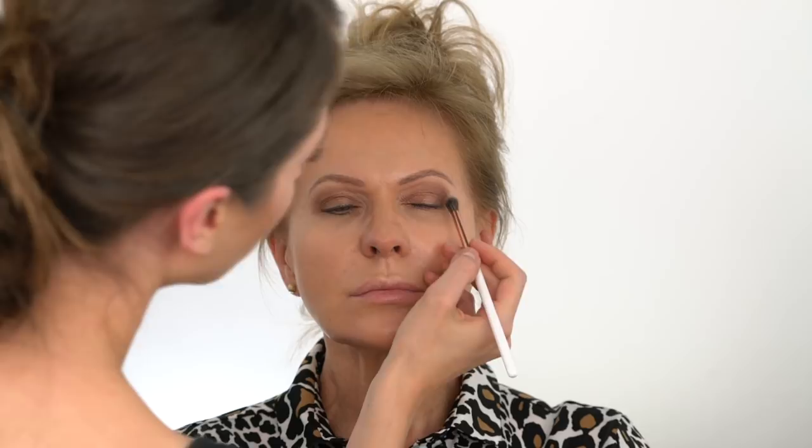Another type of eyeshadow to avoid? Very shimmery or metallic finishes. Iridescent shadows, as pretty as they may be, bring out wrinkles around the eyes and can make them look uneven and patchy when they settle into the creases of the skin. It's very important to define the lash line to counteract the droopiness of the eyelid.